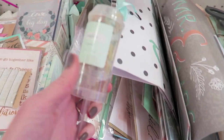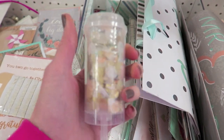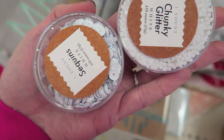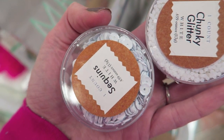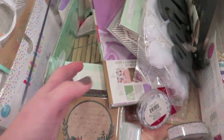I think these confetti popper things are new. They have white sequins and white chunky glitter. I actually like the white sequins — they're kind of almost a matte finish, not quite. Pretty cool.